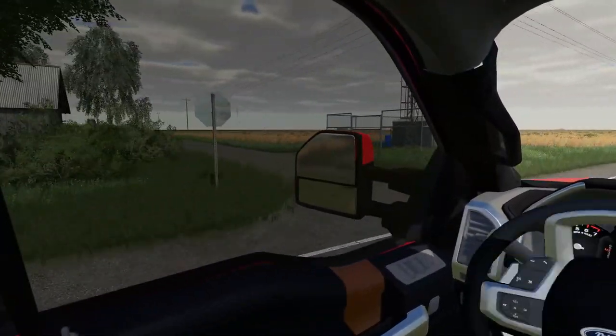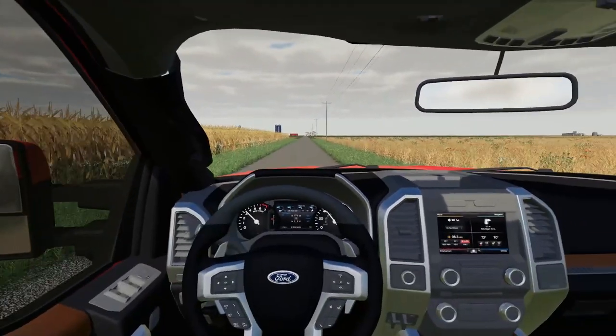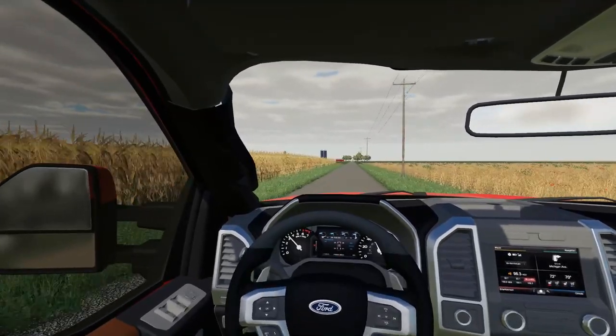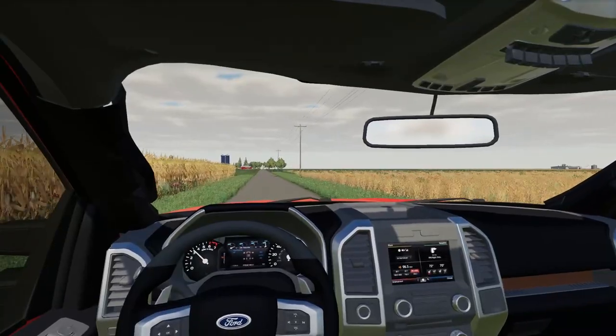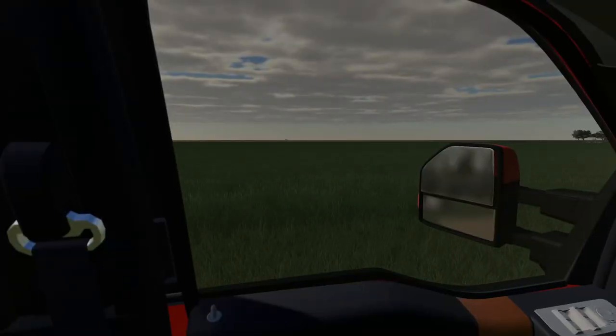We're just turning in to the crazy long driveway to this mansion. The drive actually took a lot longer than I thought it would, but we're just about there now. Hopefully all the rented equipment that we ordered is there — if not, it should be showing up pretty quick.